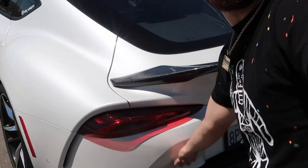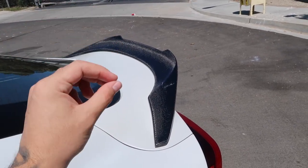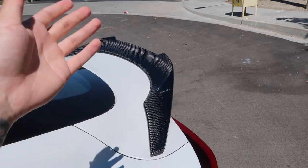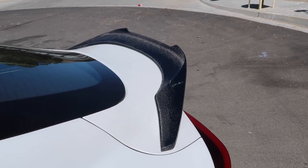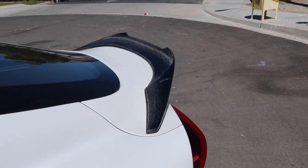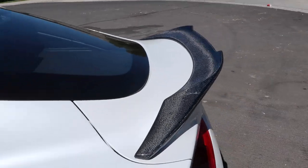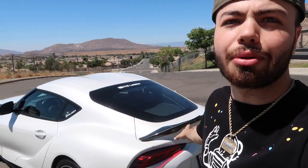Since we're on the topic of style, the number two item on Amazon I recommend for your Supra is the duck bill spoiler. It just adds a little more aggression to the rear of the car, and honestly the back end on this thing is absolutely beautiful. You can find this on Amazon — I can't guarantee it'll arrive in one piece, I've heard of duck bills coming in broken, so hopefully yours arrives fine. You can get these for as low as $250 to $300 on Amazon, and I think it adds a lot more style and flavor.